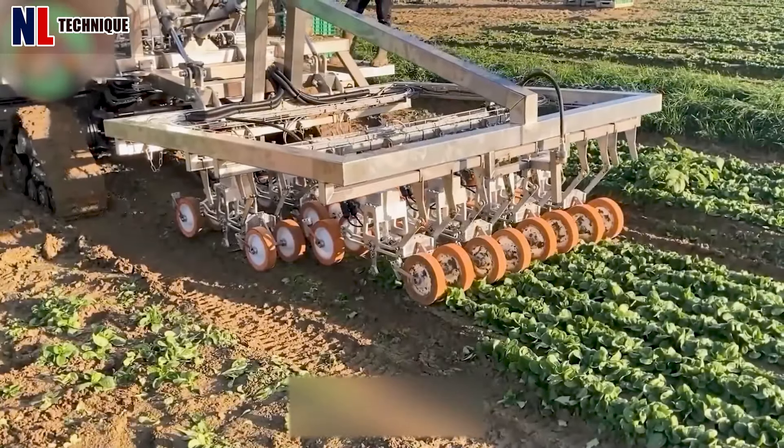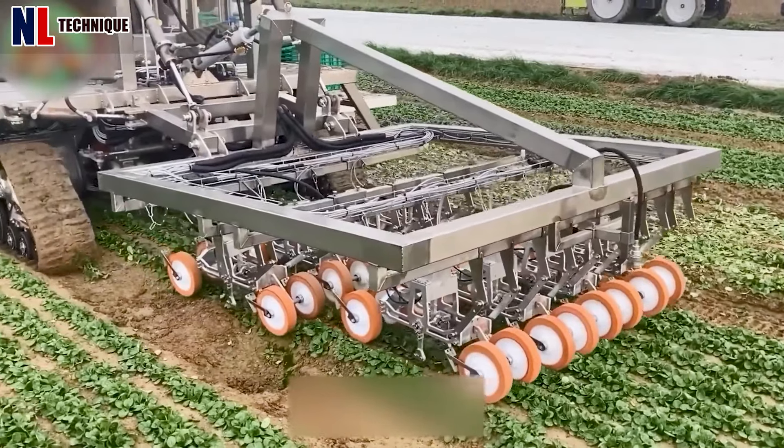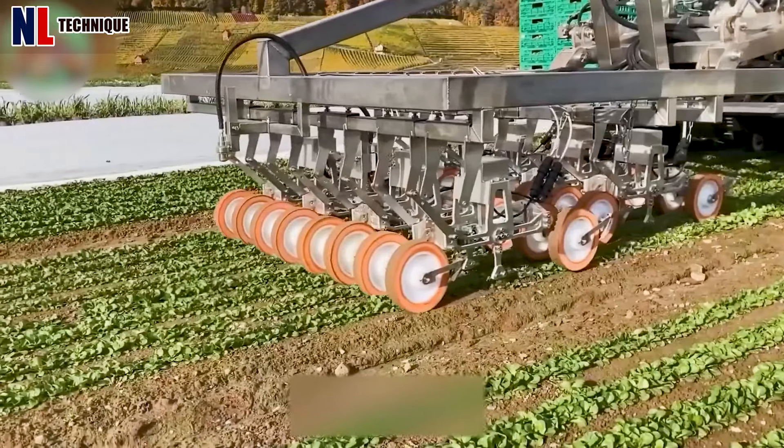This machine accelerates vegetable harvesting, surpassing the efficiency of manual methods.